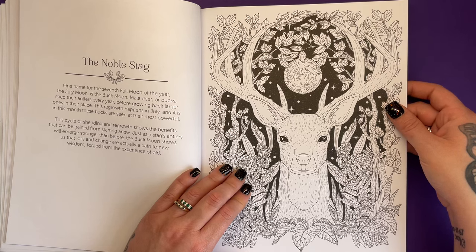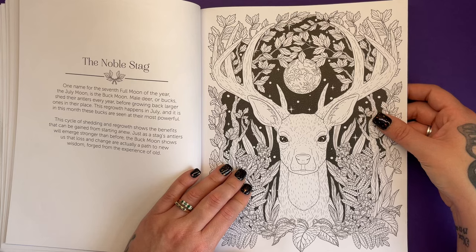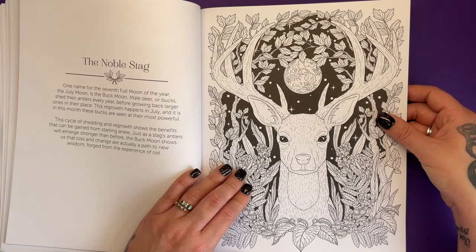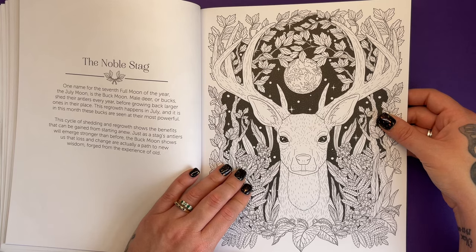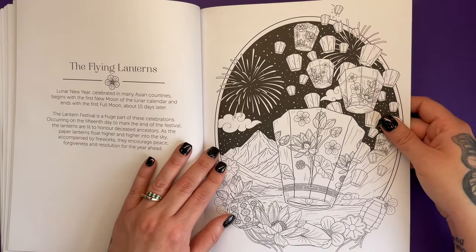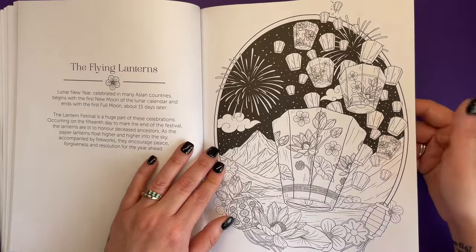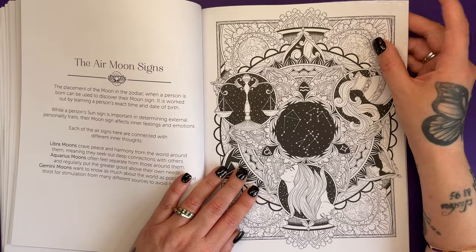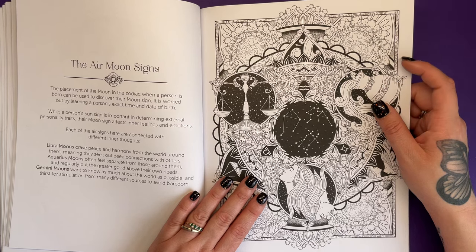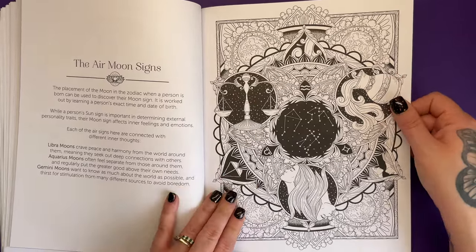Stags hold a special place for me. I live in Nottinghamshire, and in the centre of Nottingham we have a park called Woolerton Park where stags live there year-round. I've been very close to them — you're not supposed to get too close because they're very dangerous animals when they're in rut, but I've taken photographs of them and I absolutely love stags. The Lunar New Year, celebrated in many Asian countries, begins with the first new moon of the lunar calendar and ends with the first full moon about 15 days later, including the lantern festival. I'm a Gemini — an air sign. Geminis want to know about as much about the world as possible and thirst for stimulation from many different sources to avoid boredom. That's me to a T.